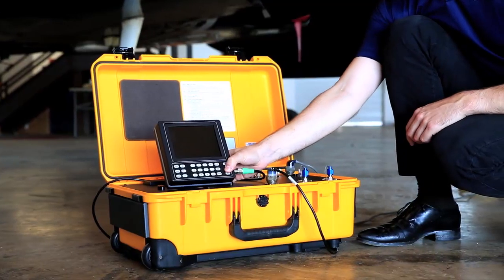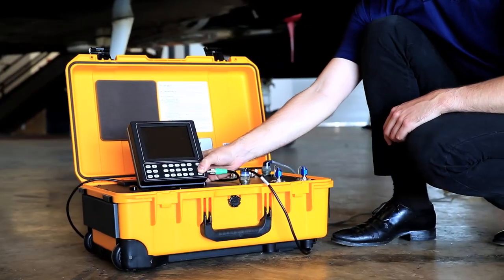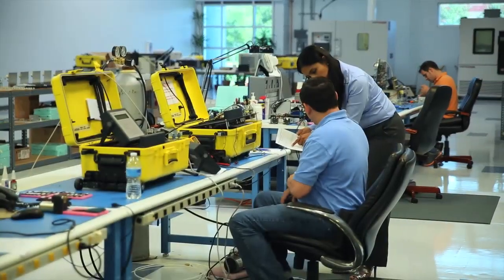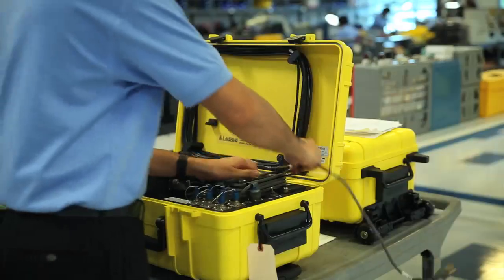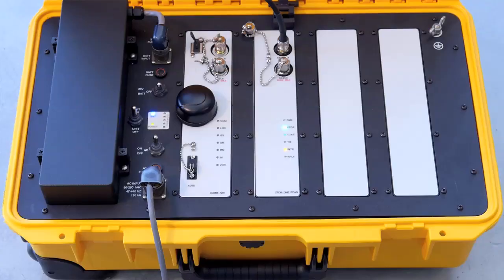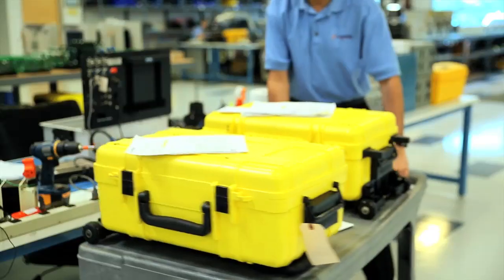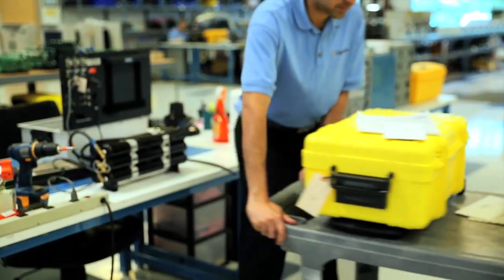Our success in the industry stems from the fact that we provide our customers with reliable products and outstanding services. All of our products include three years of warranty. Technical training is available free of charge. We guarantee that annual calibration on our products will be performed within 48 hours. We offer free software upgrades as well as a free loaner program for the life of the product.